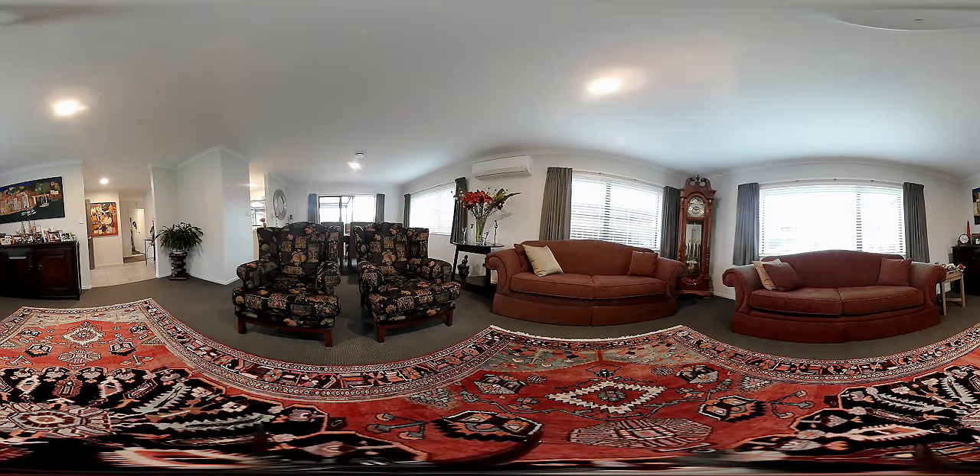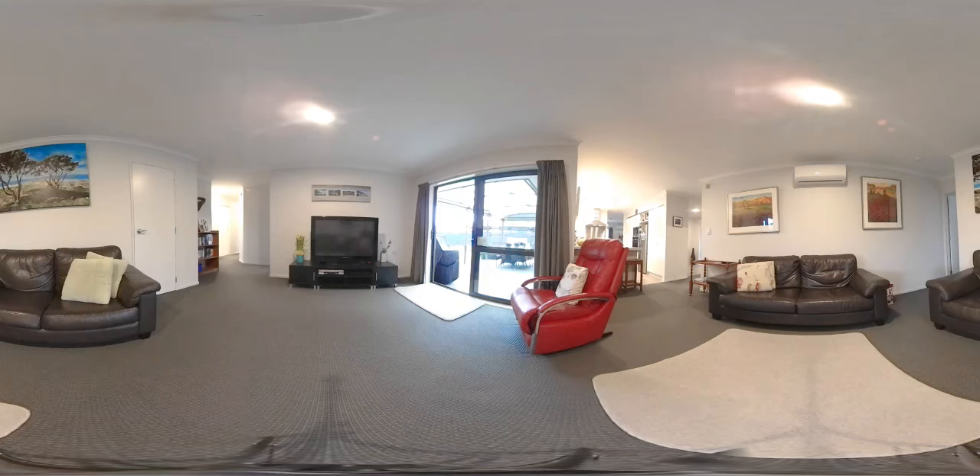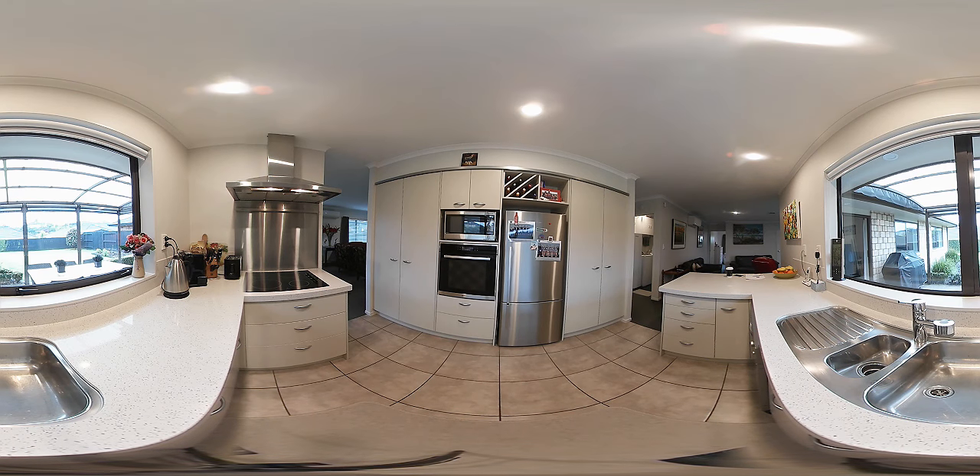This gorgeous property boasts a formal living room plus a separate family room. The modern kitchen, complete with stone bench tops, has plenty of storage for all your family needs.